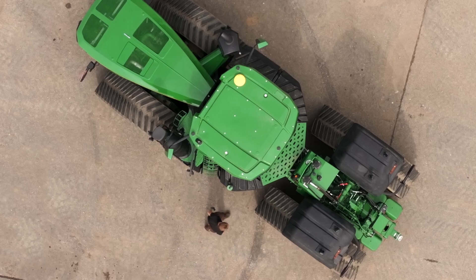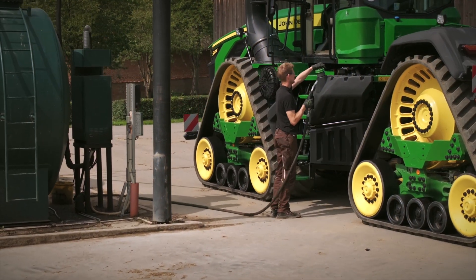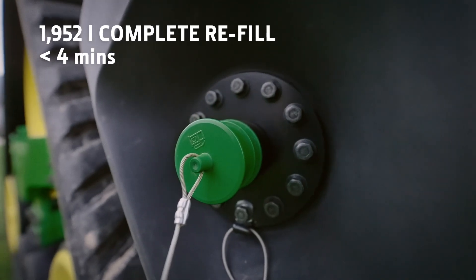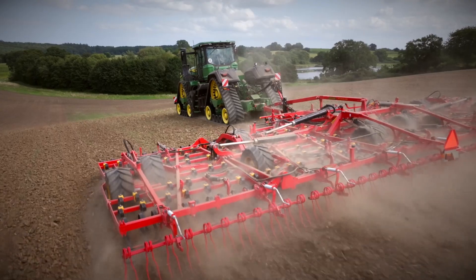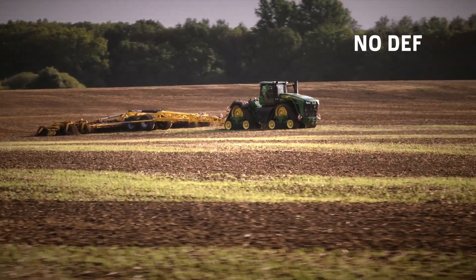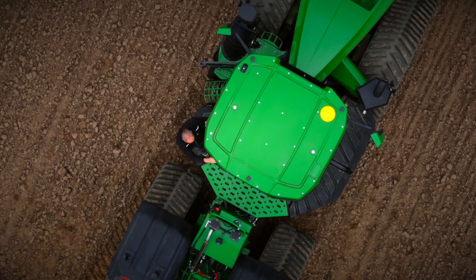All daily fluid level checks such as coolant, hydraulics and oil can be done from the ground. The fuel tank filler is also conveniently placed by the steps, and if you choose the fast filling option, it takes less than 4 minutes to fill. And best of all, it doesn't need any diesel exhaust fluid. Apart from one less service item, it will bring big savings over the lifetime of the machine.